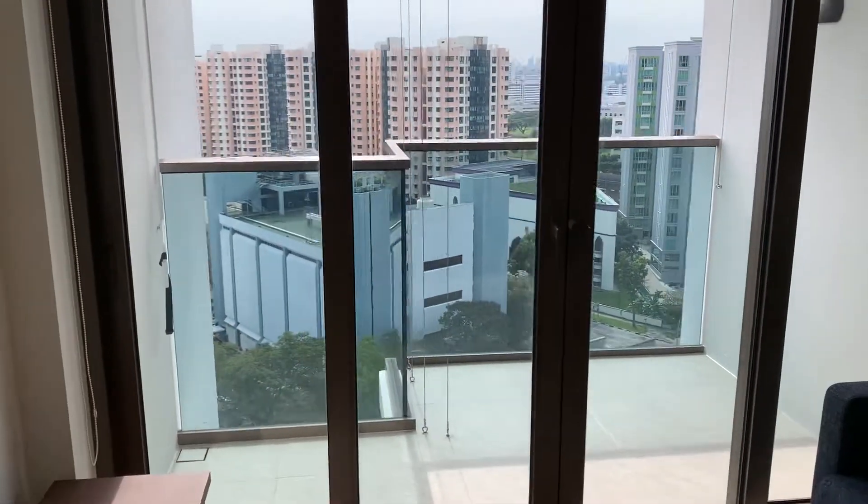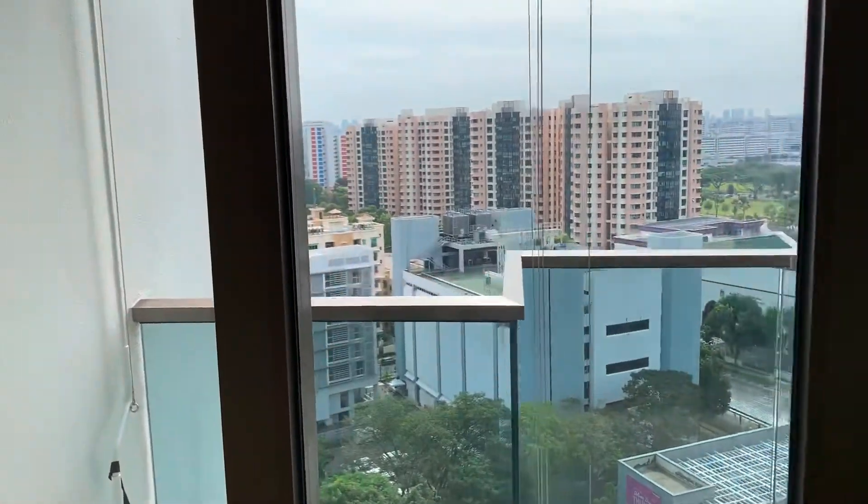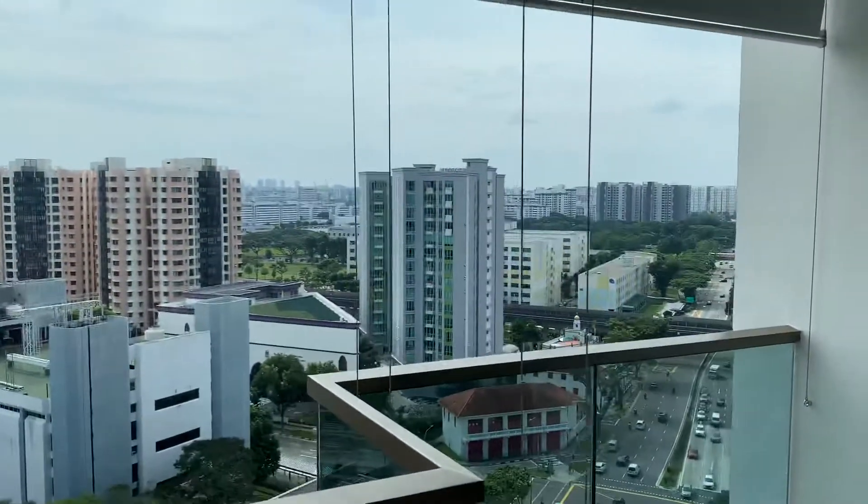Coming from the main door, living room, the balcony. This direction is northwest. Sun is over there.